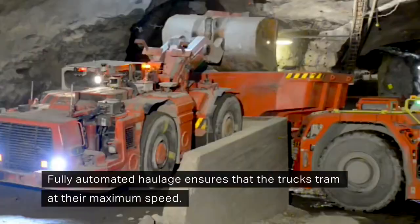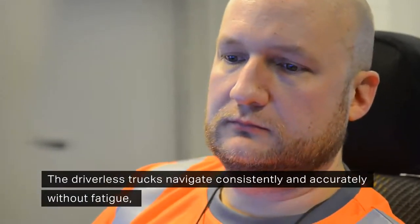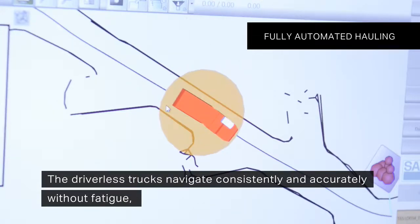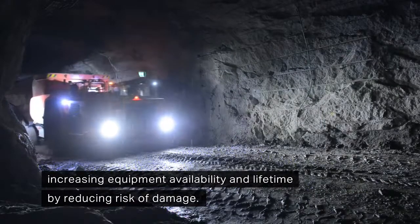Fully automated haulage ensures that the trucks tram at their maximum speed. The driverless trucks navigate consistently and accurately without fatigue, increasing equipment availability and lifetime by reducing risk of damage.